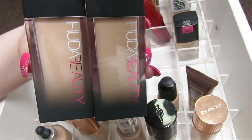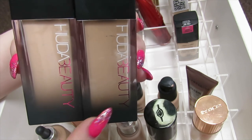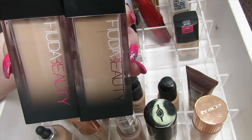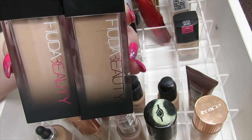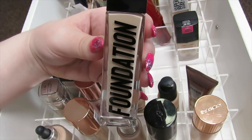I have two Huda Beauty foundations — one in the older formula and one in the new formula, both in Angel Food Cake. I really like this foundation. The older formula feels slightly heavier, and the newer one feels slightly stickier to put on, but once I get it on I really like the way it looks. When I use my beauty blender I can feel a tackiness, but it does dry down okay, so I'm going to keep these.